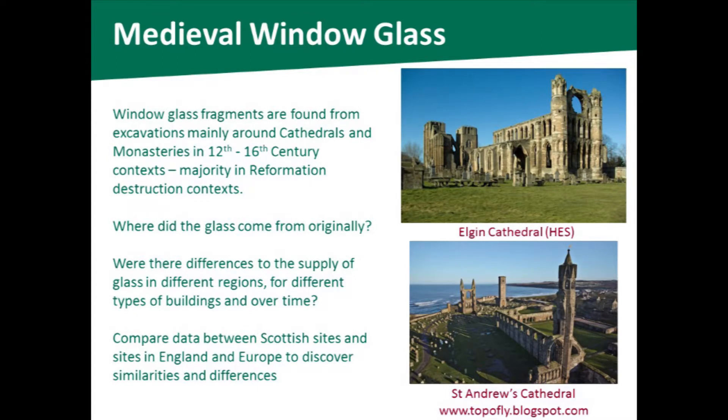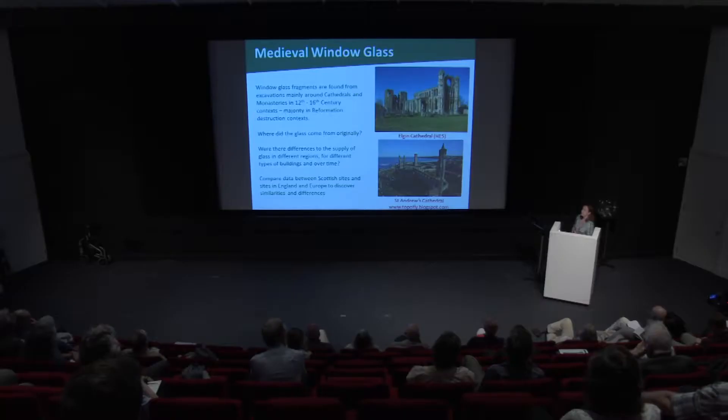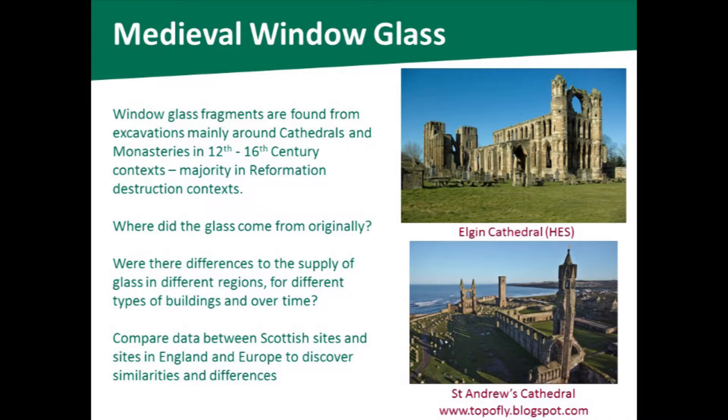The glass I'm looking at is window glass fragments found mainly from cathedrals and monasteries. The glass is likely to have been made sometime between the 12th and the 16th centuries, but we're finding it in Reformation destruction contexts. What I want to find out is where this glass came from originally. There is very little documentary evidence from this period — importation records from major ports might mention other things, but flat glass for windows is quite noticeable by its absence. It's always presumed this glass came either from the European continent or via England, but there is very little evidence for this.